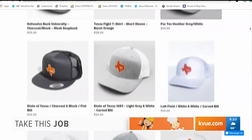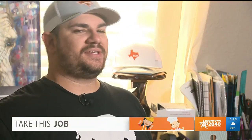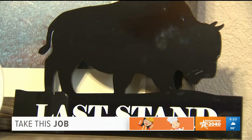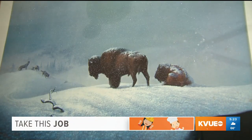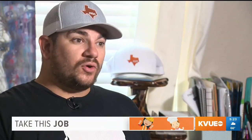He likes to refer to his customers as his Last Stand family. If you're wearing a hat and you happen to see someone else wearing that hat, you walk up and give him a high five. The name Last Stand comes from a painting he used to see in his grandfather's home. His grandfather always reminded him of what's important in life: have integrity, stand up for the little guy, stand up for your family.